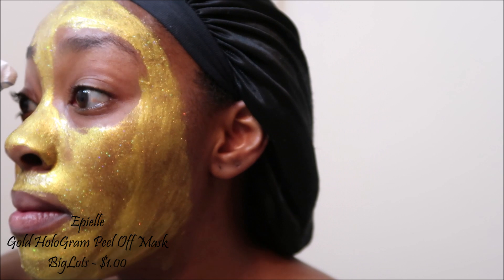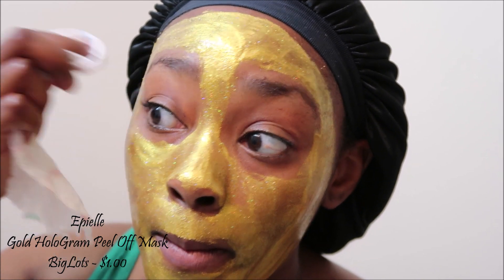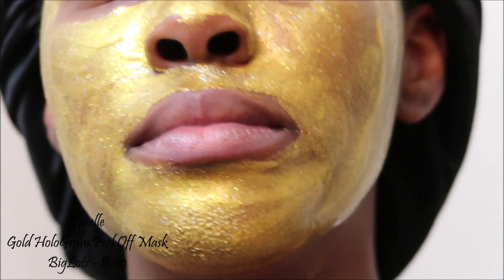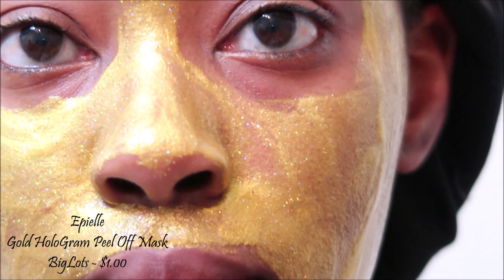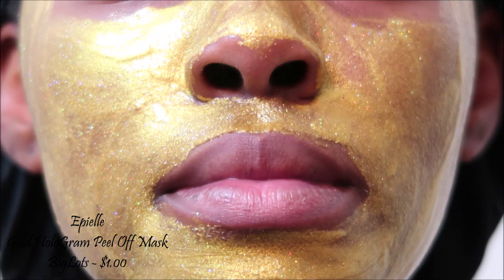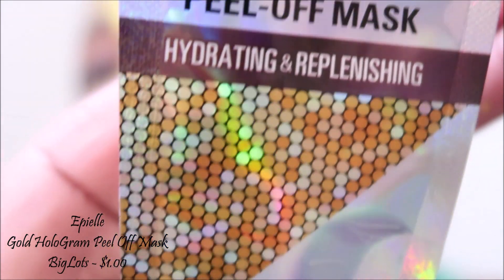I don't want to get it in my hair. Going down quite evenly - used the whole pack. The whole package, all in one - and it was only one dollar.